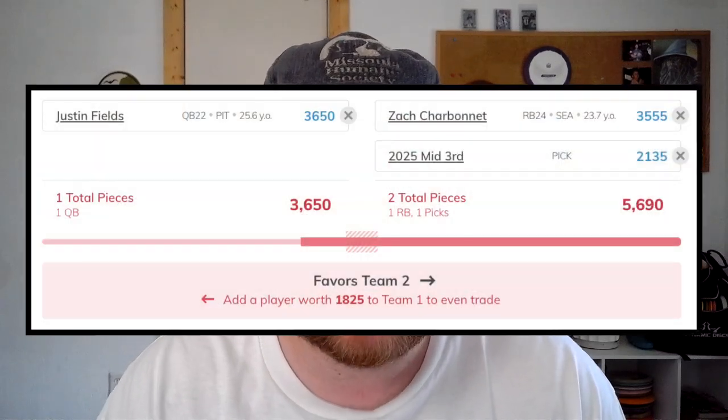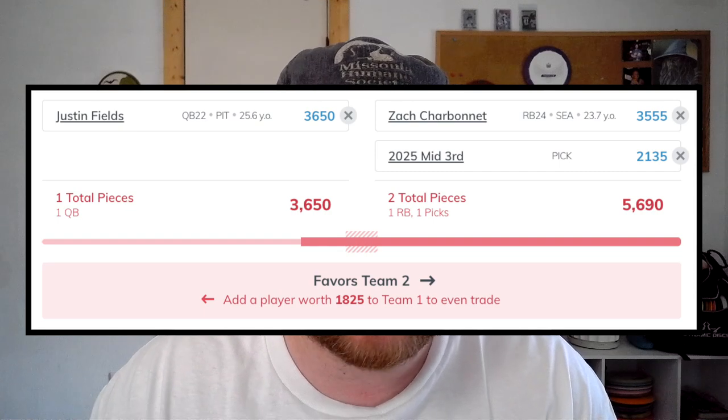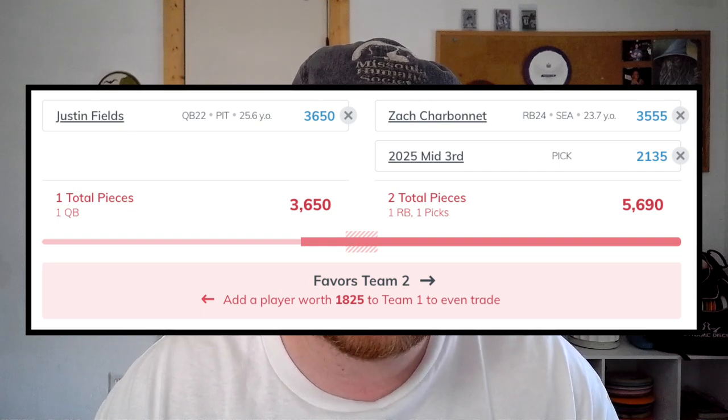He's just running the offense and Arthur Smith is a much better offensive coordinator than I think we all thought. He wasn't a great head coach in Atlanta, but he was a great offensive coordinator for the Titans before he got that job. He resurrected Tannehill's career for that stretch in Tennessee and looks like he's doing another solid job here for Pittsburgh. My trade idea here for Justin Fields is moving someone like Charbonnet, who's had a couple big weeks and might be a hotter name, plus a third, to try to get Justin Fields onto your team.